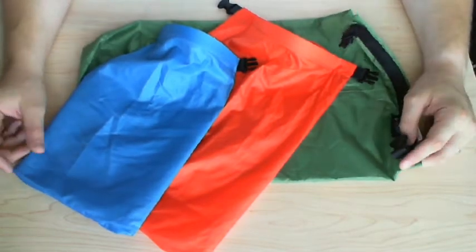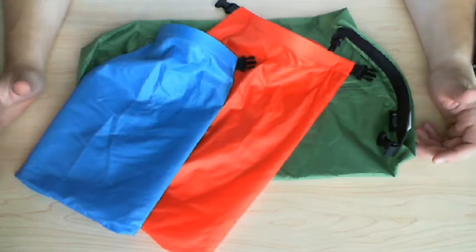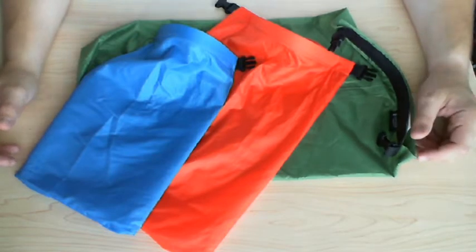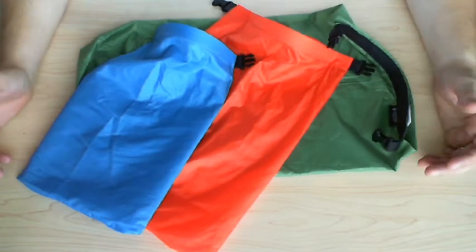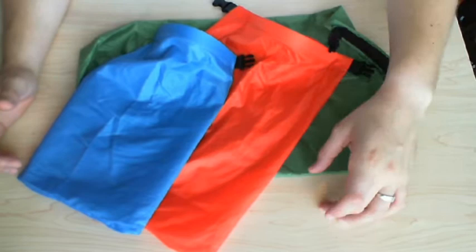I don't know if Outdoor Products is a Walmart company — at first I thought it was because they sell a lot of products under that name — but they do have their own independent website and don't appear to be directly connected to Walmart.